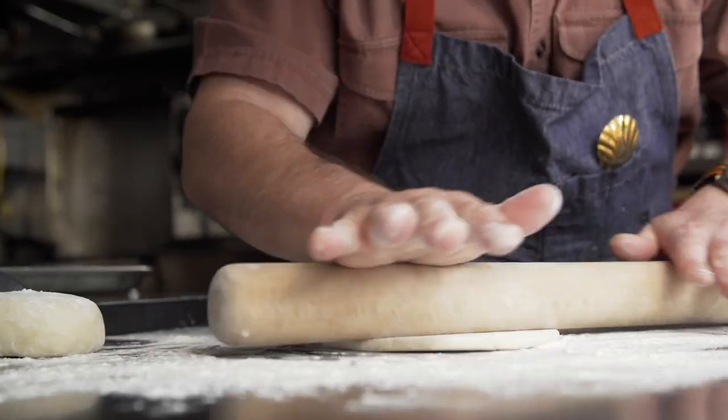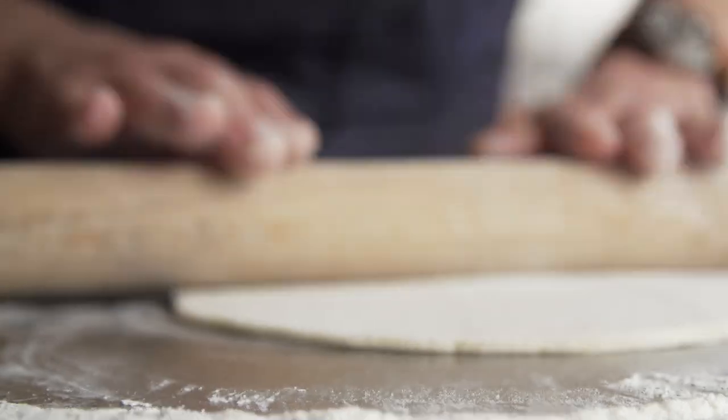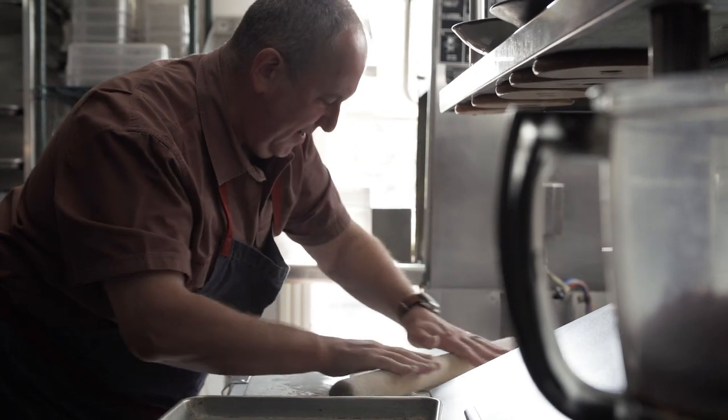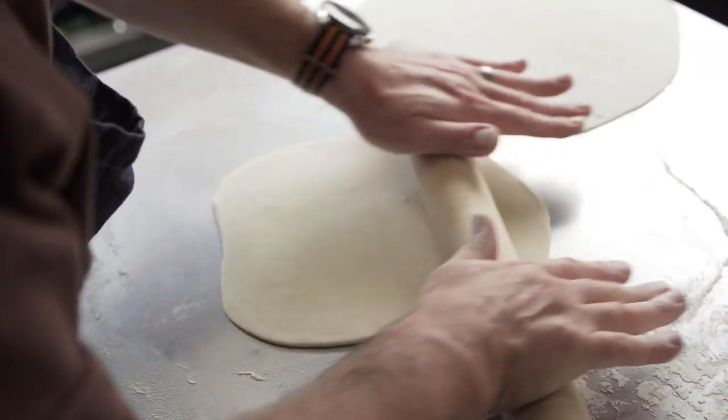I was born in the former Soviet Union, and my family and I immigrated into this country back in the late 70s, but only these days I feel strong enough about remembering some of the foods that I grew up with, and slowly but surely some of those things are ending up on our menus.